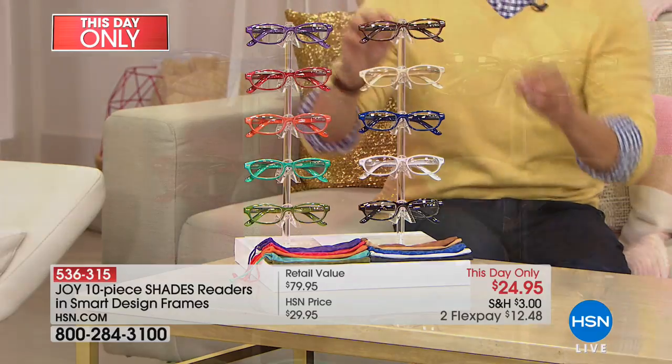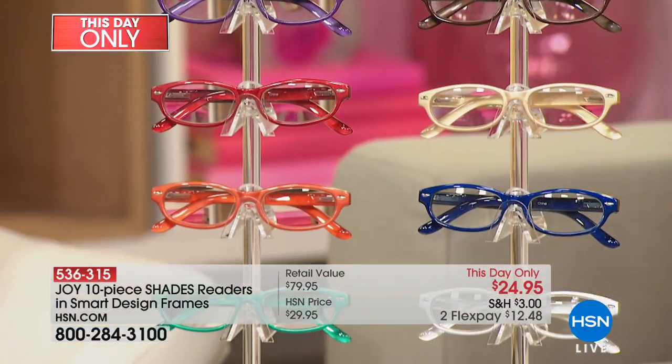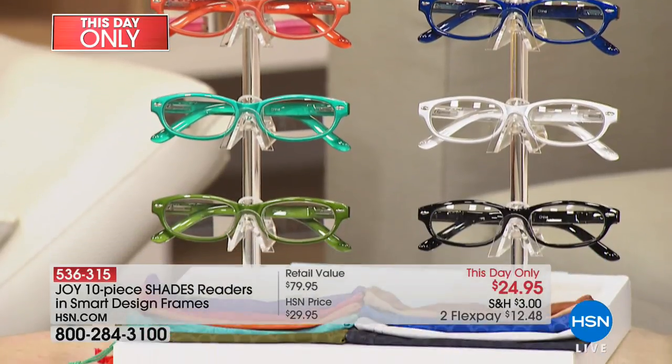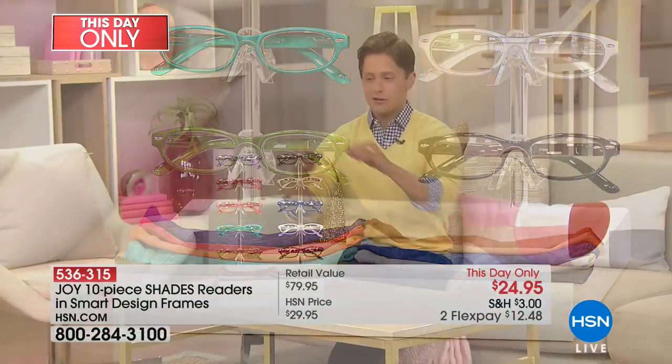I have bought more sets of Joy Readers for mothers, fathers, in-laws, sister-in-laws, and cousins than maybe any other single product I've ever bought here at HSN, because they are just better than every other alternative out there. They look fashionable, they don't have a weird shape, they're wearable, comfortable, durable — and they're available for you today, and only today, for under $25.